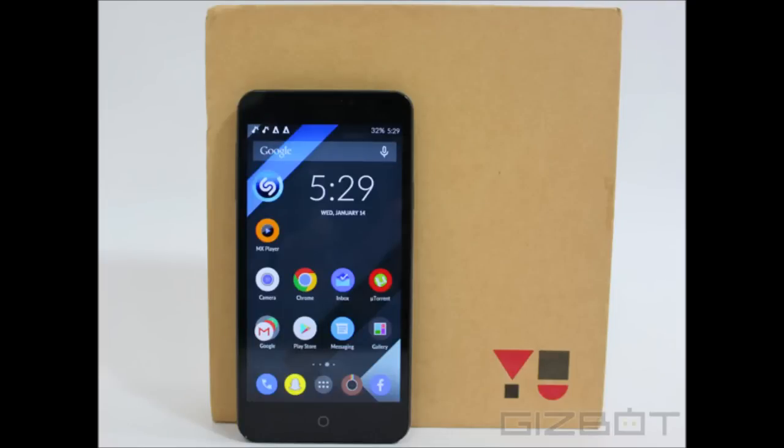Hello guys, I'm Blacky here and today I'm going to tell you about the Yuureka getting the lollipop update. In the month of March, the company officially released the date on which they are giving the lollipop update. On 26th March they will give the lollipop update on all Yuureka handsets, so guys you have to wait for the update.